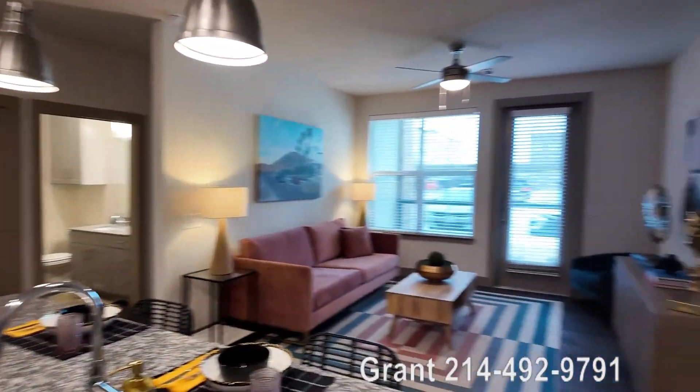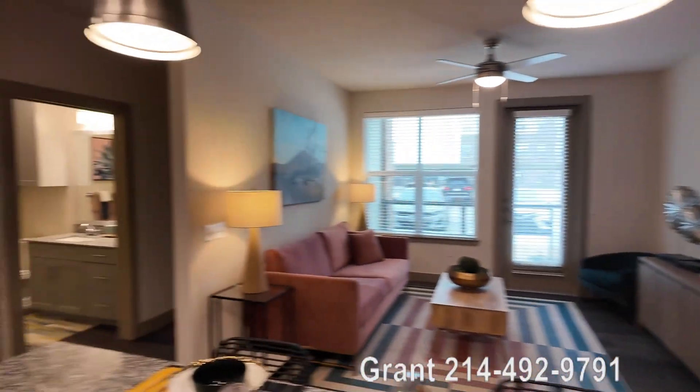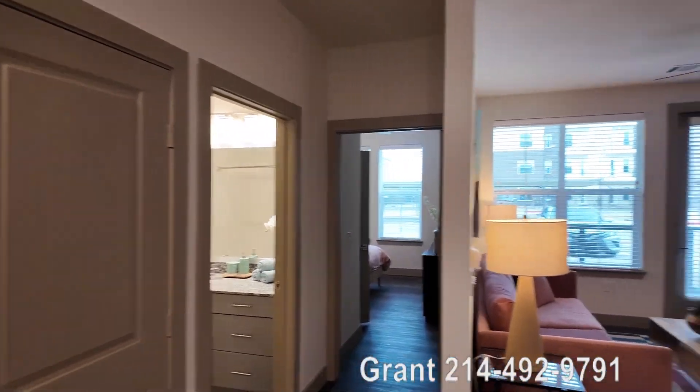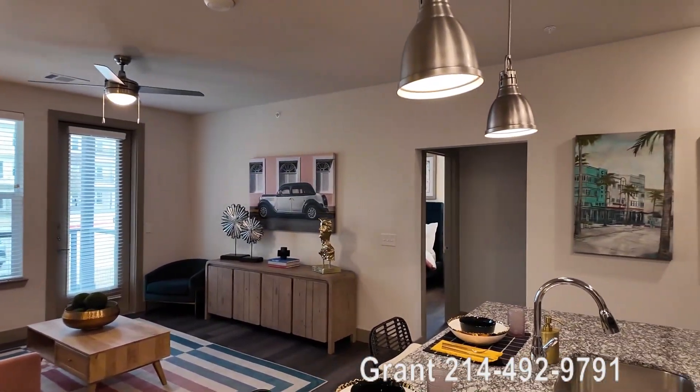The bedrooms are split nicely. One of them's over there, one of them's over here. We're going to do one more video and then focus just on the bedroom. Let's do that right now. Thank you.